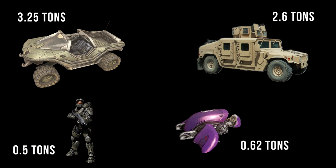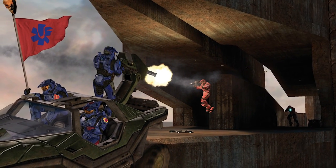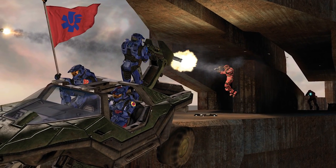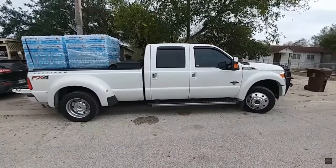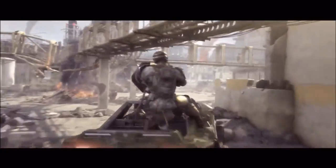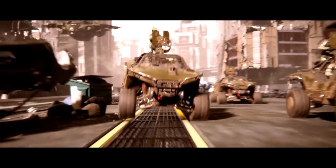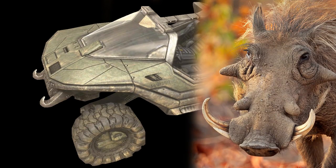It weighed 3.25 tons, making it about half a ton heavier than a Humvee, or about equal to 6 Spartan 2s. It can carry at least 3 Spartans in full armor — 2 in the front plus one on the mounted weapon — making its maximum carry weight at least 1.5 tons, the same payload as a Ford F-250. Those two tow cable hooks jutting out from under it were quite intimidating, and they look similar to the tusks of a warthog — that's where the vehicle gets its name.